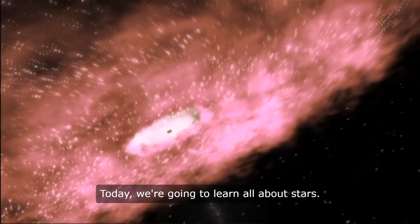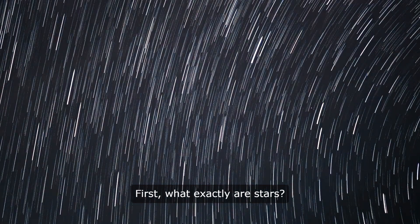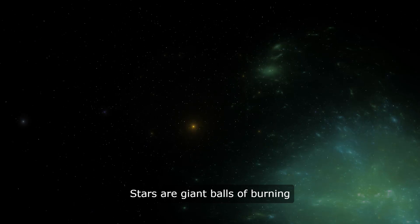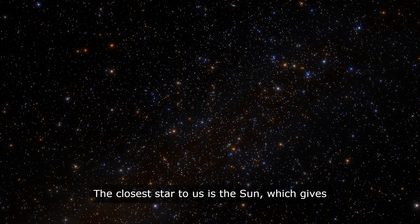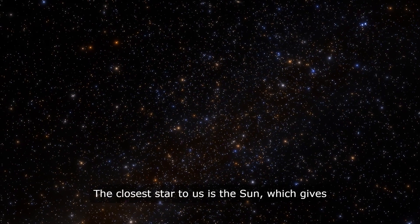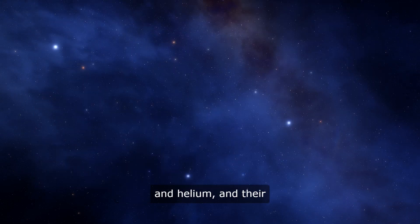Today we're going to learn all about stars — buckle up because it's going to be a star-studded adventure. First, what exactly are stars? Stars are giant balls of burning gas that produce light and heat. The closest star to us is the sun, which gives us the warmth and light we need to live. Stars are made mostly of hydrogen and helium.